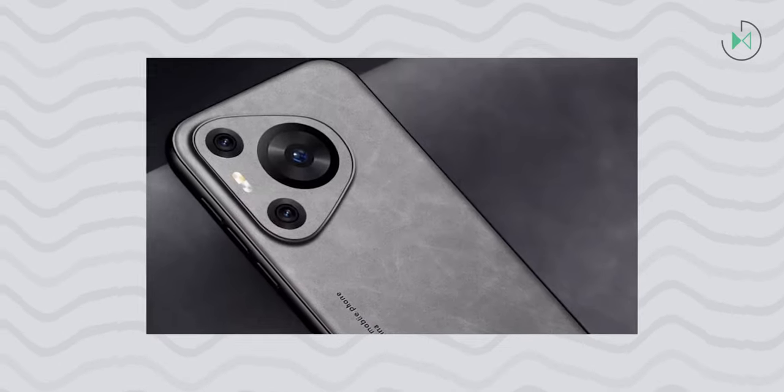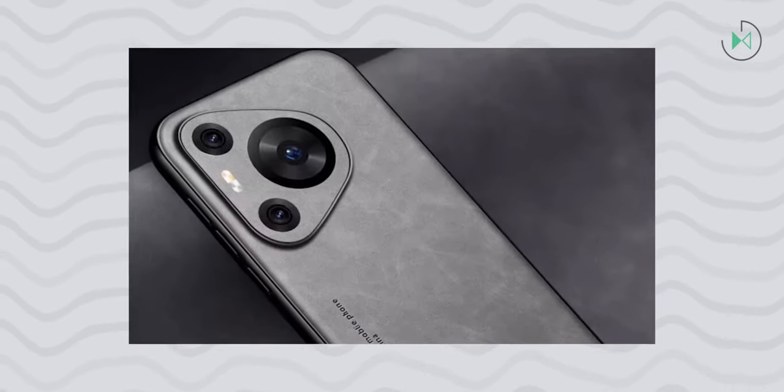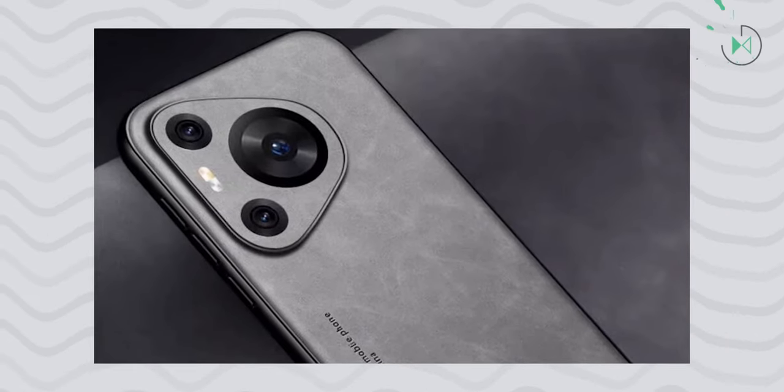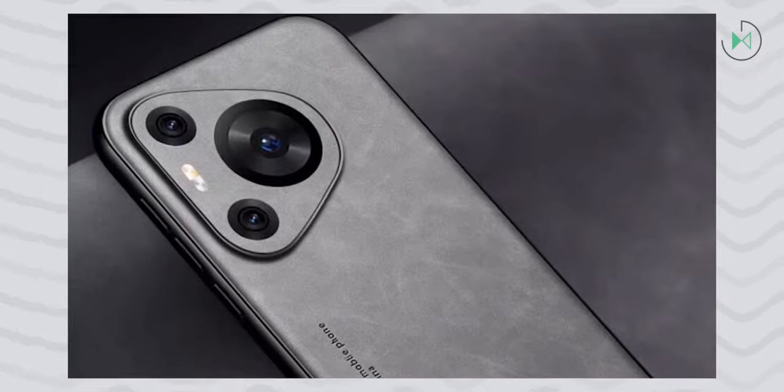The launch of the Huawei P could be at the end of this month of April, but Huawei has not sent any invitation for a special event, so many are sure that it will be a launch very similar to the one done with the Huawei Mate 60 series, in which they didn't do any event but suddenly one day released the device for sale — and that was enough to have a very successful sale. They want to repeat the formula with the Huawei P.